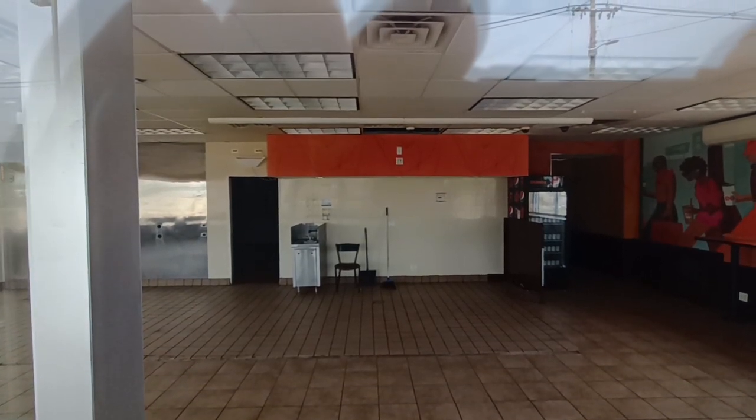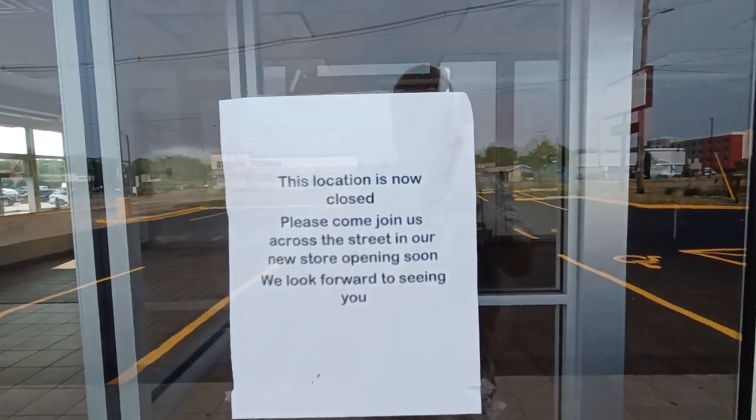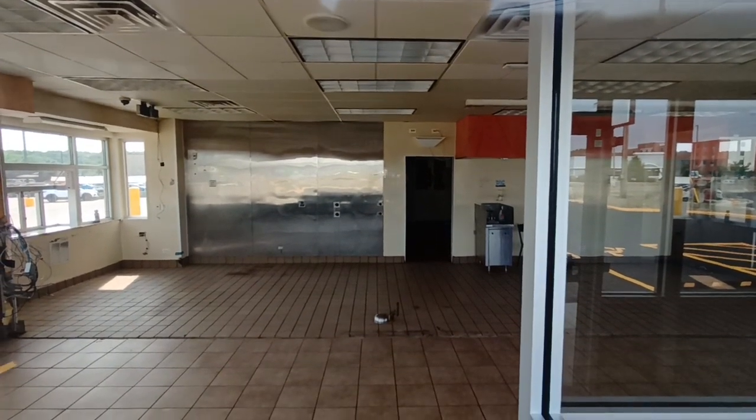Straight ahead you could probably see how the setup is — go into the front counter, order, and the donut cases were straight ahead. Yeah, it's just right across the street now.